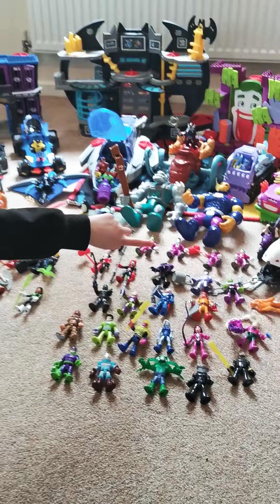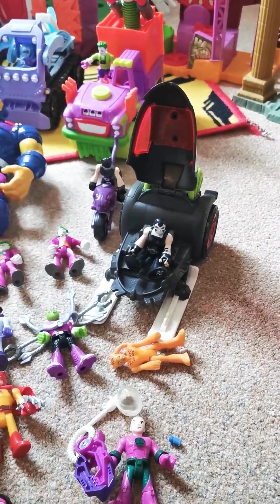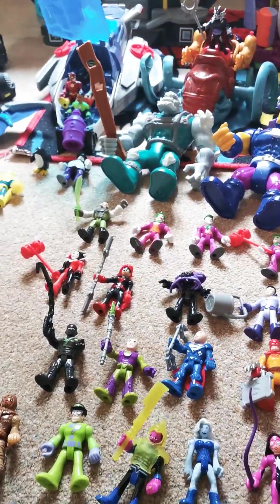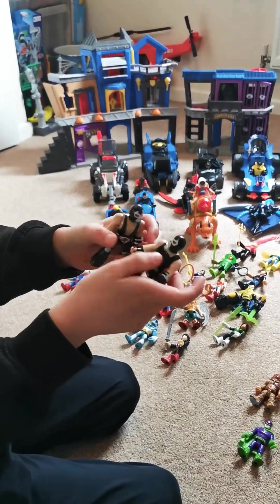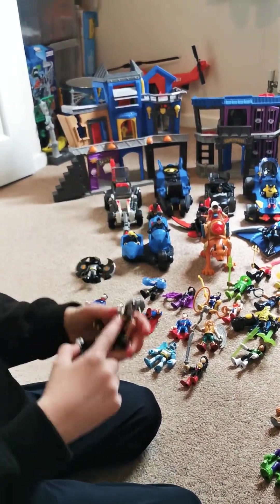And this is Bane, and they have two types of Banes. One's in that car — you can see one's in that car — and there are two. They're not different: see, he has all black and he has some chest showing.